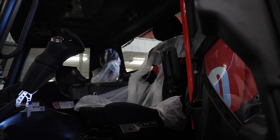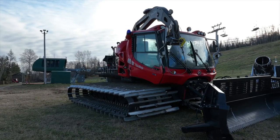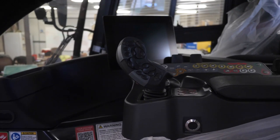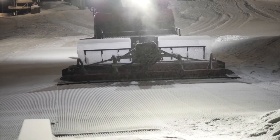And Welch isn't the only one getting a new groomer, as Giants Ridge has also invested in a new winch snowcat. Packed with useful technology, these powerful machines improve the snow surface, resulting in more consistent and quality skiing and riding conditions.